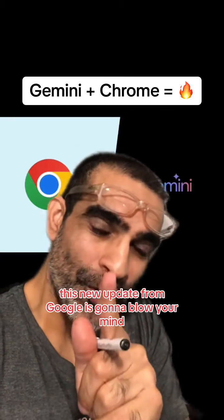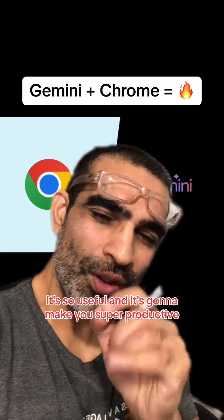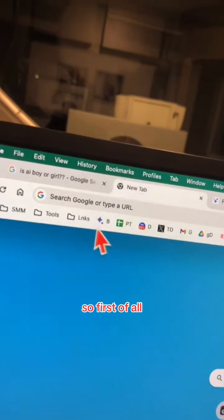This new update from Google is gonna blow your mind — they've put Gemini inside Google Chrome. It's so useful and it's gonna make you super productive. Let me show you a couple of these new features.